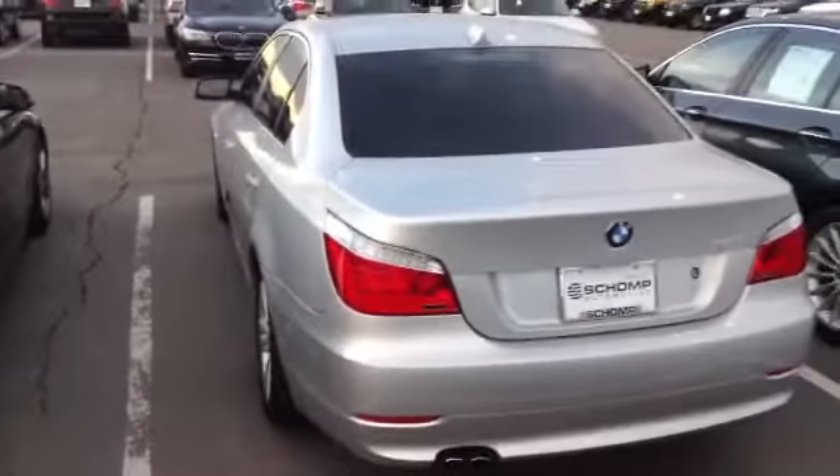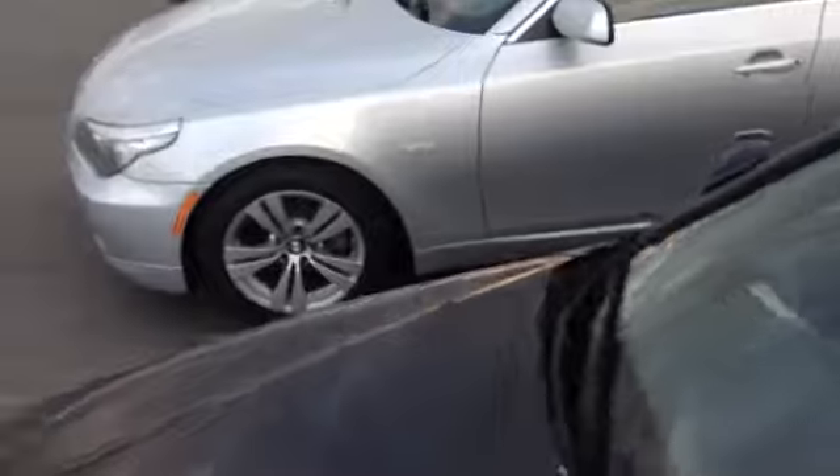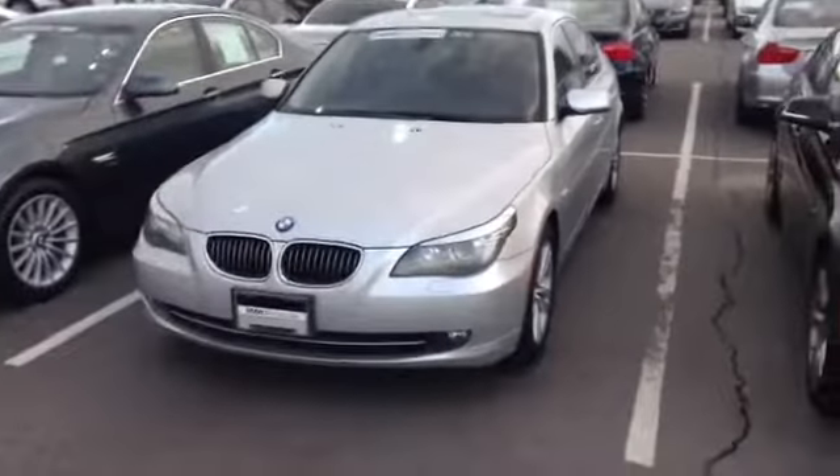I'll send over the credit app and then you let me know when you can make it in. If you need to reach me, Tyler Woodward at Schomp BMW 303-730-1300. Again, Tyler Woodward at Schomp BMW 303-730-1300. Thanks David.